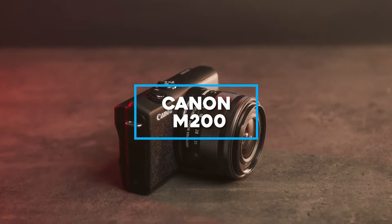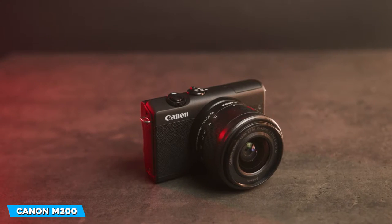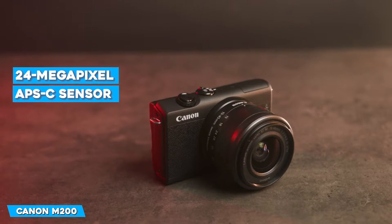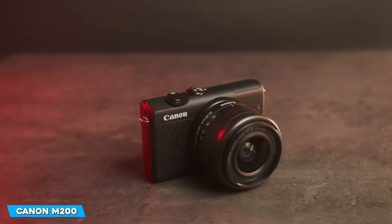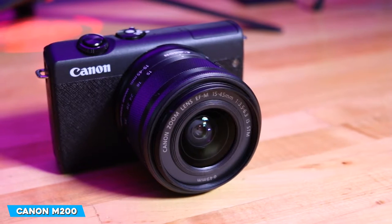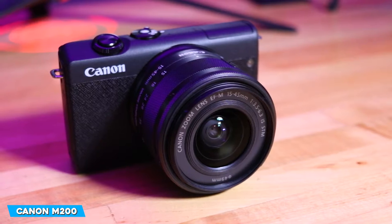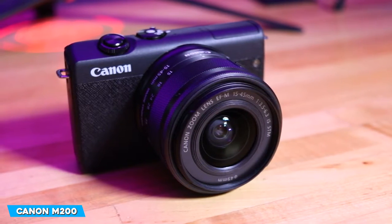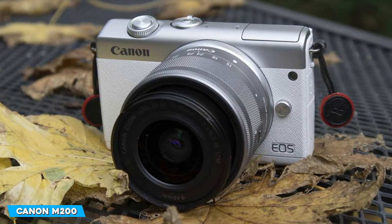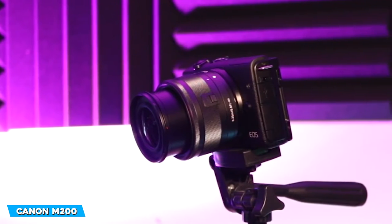Next on our list is the Canon M200. The Canon M200 is a tiny mirrorless camera with a 24-megapixel APS-C sensor, a tilting touchscreen, and excellent autofocus. It also uses the Canon EF-M mount. Thanks to Canon's latest Digic 8 processing engine and the ability to record 4K footage, it's an appealing prospect. It's designed to be simple to operate, making it a fantastic choice for novices, but it could also be a great choice for more experienced photographers looking for a compact camera they can take everywhere.